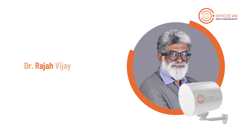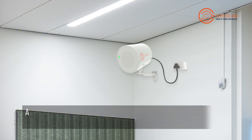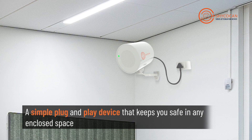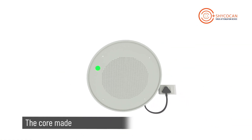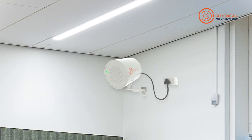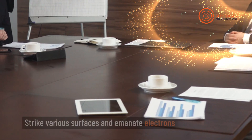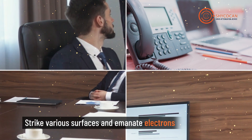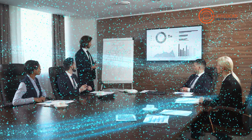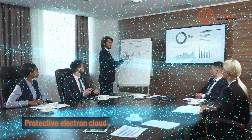A brainchild of prolific Indian scientist Dr. Raja Vijaykumar, the Shikokan is a simple plug-and-play wall-mounted device that keeps you safe in any enclosed space. The core of the Shikokan is made of a super alloy built after a decade of research. It produces trillions of photons when excited, which strike solid surfaces like tables, chairs, and walls and emanate electrons. Due to continuous operation, these electrons then form a protective electron cloud in an indoor space.